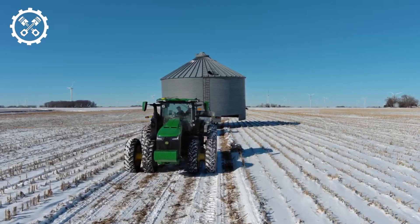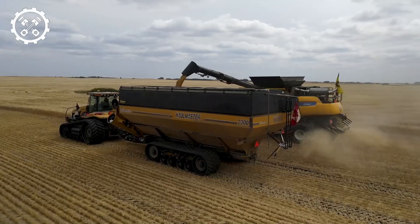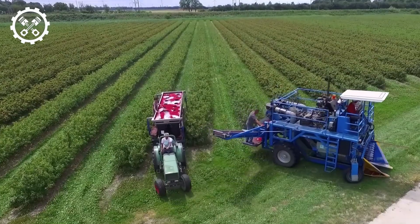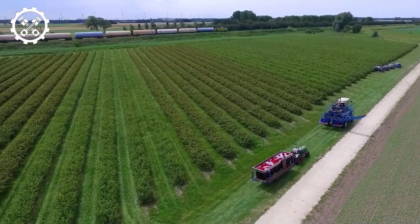Cutting-edge agricultural machinery, elevating pumpkin harvesting to unprecedented heights. Welcome to our channel, where we delve into the extraordinary realm of agriculture. Prepare to be astounded by cutting-edge technology and precise harvesting processes that redefine the boundaries of modern farming.